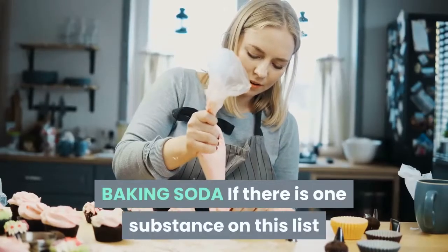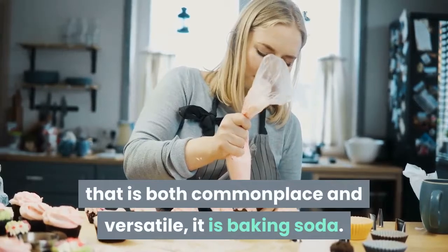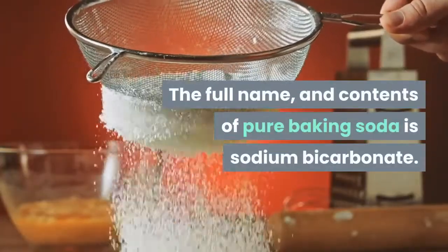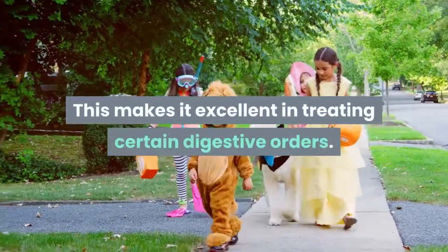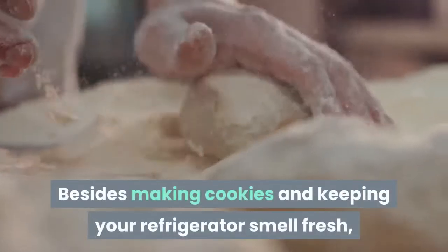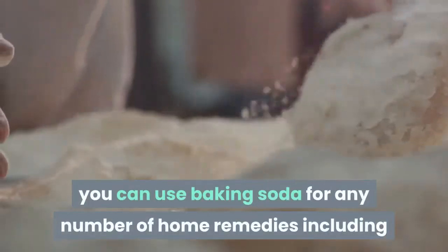If there is one substance on this list that is both commonplace and versatile, it is baking soda. The full name and contents of pure baking soda is sodium bicarbonate. It has a pH of 9, making it mildly alkaline. This makes it excellent in treating certain digestive disorders. Besides making cookies and keeping your refrigerator smelling fresh, you can use baking soda for any number of home remedies.